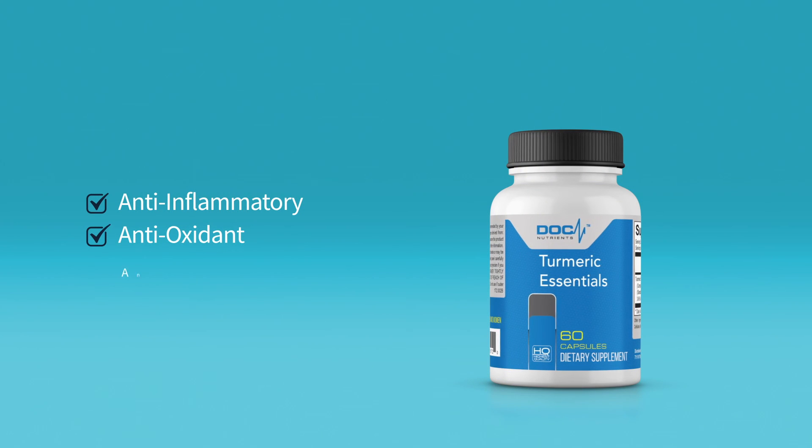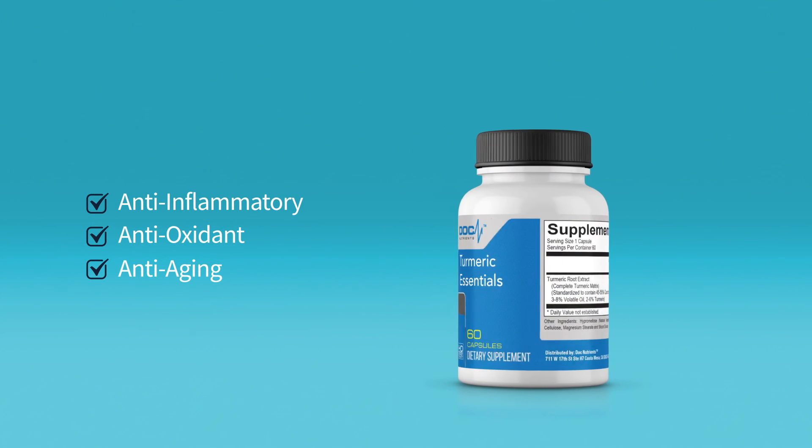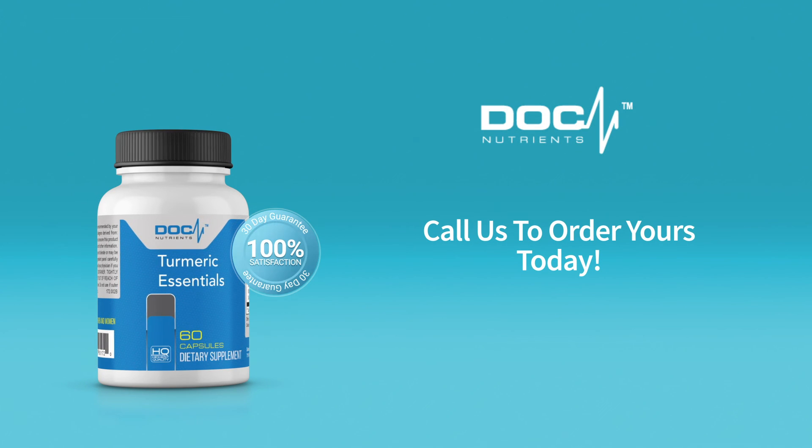If you're undergoing some other challenges, take two a day — one in the morning, one at night — spread it out, and that'll make all the difference. Turmeric Essentials, you've got to try it. It's going to make a difference.